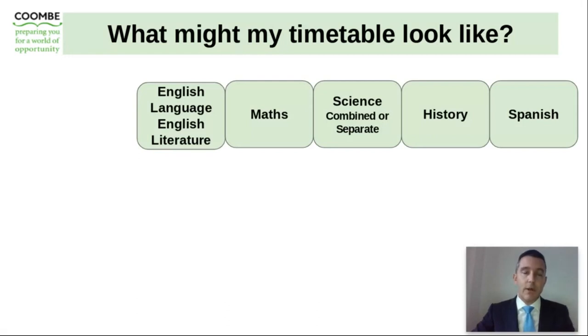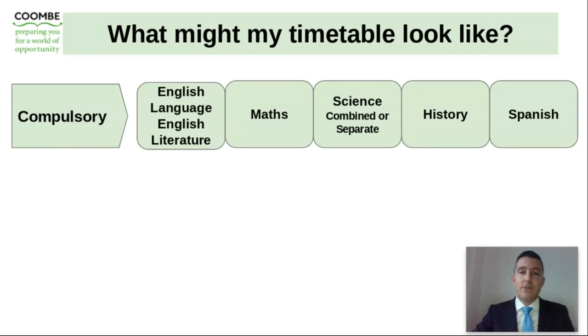So what might a timetable look like at Key Stage 4? This is an example I've put together. The compulsory subjects of English language and English literature, maths, and science — either combined or separate, guided by your science teachers. This person has chosen the humanities subject of history and has been studying Spanish during Key Stage 3, so Spanish is chosen as their language.